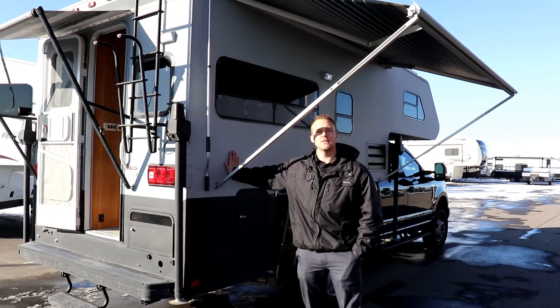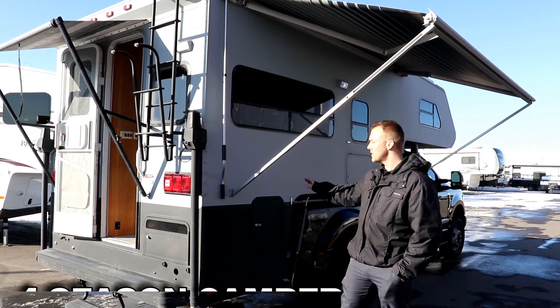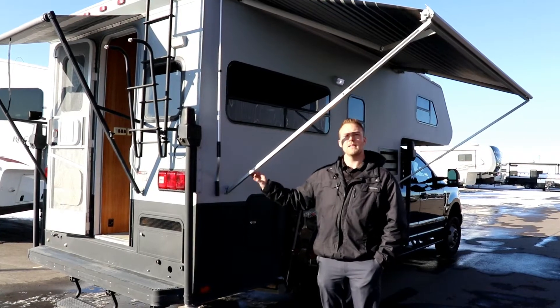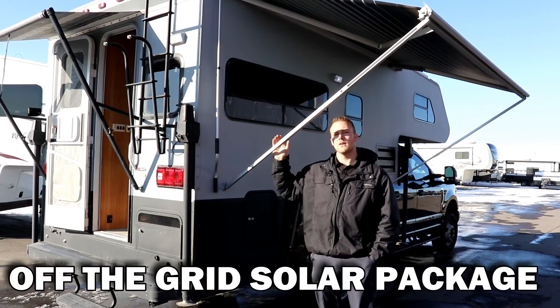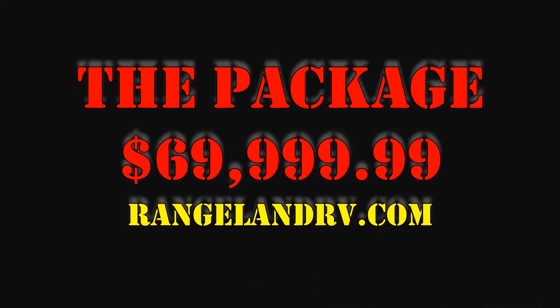On top we got a 2002 Lance 1130 truck camper with a custom paint job. This thing is absolutely fully loaded with amazing features. The solar package alone — you can run AC and DC off the grid for days at a time. Let's take a look at it.